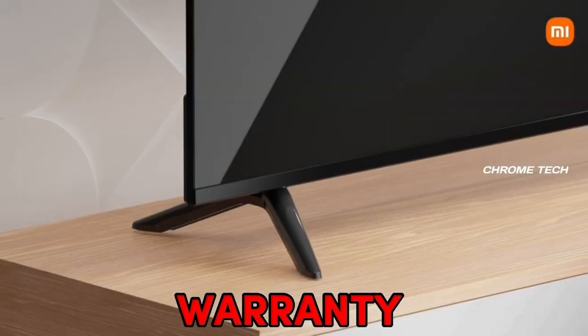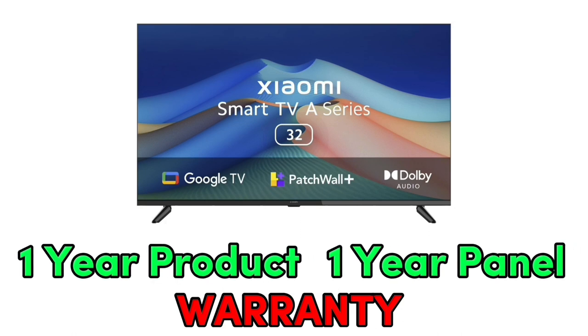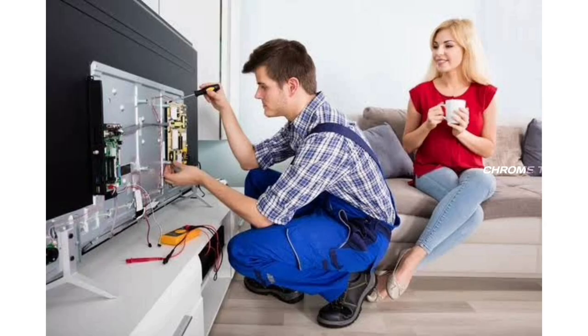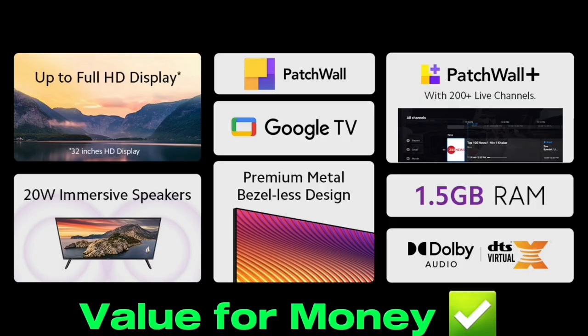For warranty, you can get a 1-year product warranty, and additionally a 1-year panel warranty. You can also get an on-site warranty, so if you have a problem with the TV, the service center will come to you. This TV is a value for money.